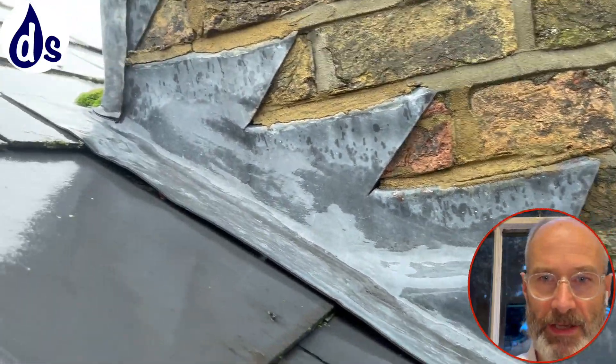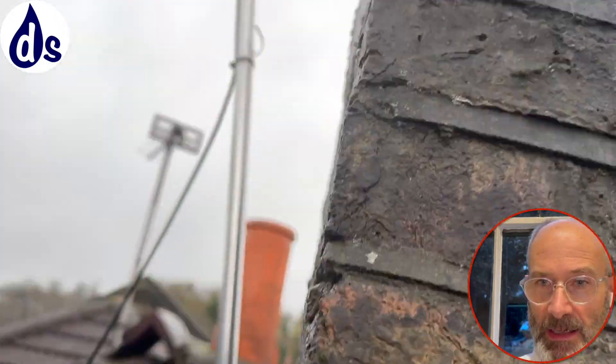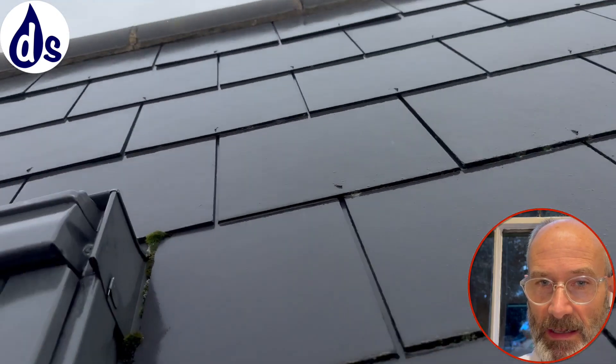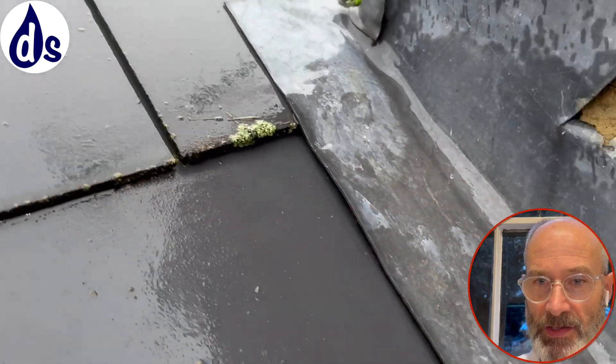Nothing majorly wrong with the lead flashing, and no signs of cracking.